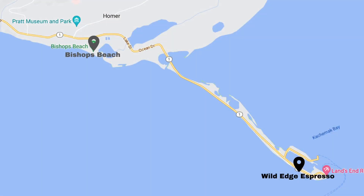We're making our way down the Homer Spit and we stopped at Wild Edge Espresso to grab some drinks before we go check out the Boat Harbor. The little espresso shop was so cute — I got a brown sugar oat latte and it's so good. I've never had anything like that. I typically like my coffee black with a little bit of stevia, but this was a nice change.